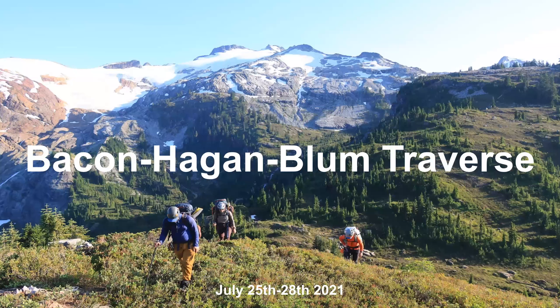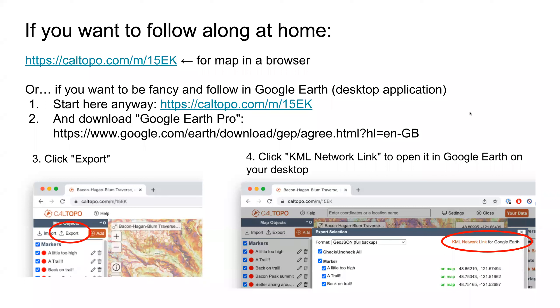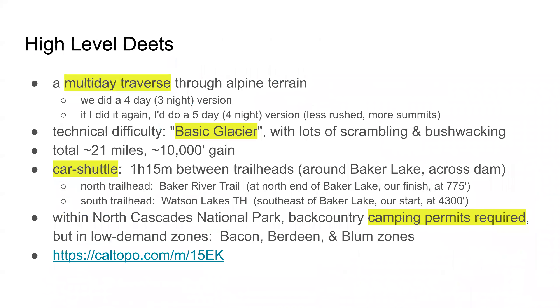Thanks everyone for coming. I'm Rob Busak, and this is the story of the Bacon-Hagen-Blum traverse, a trip I took as a party of four in late July of 2021. If you want to follow along at home, there's a CalTopo link. It's a bit more complicated to do it on Google Earth, but do whatever makes you happy. Let's get into the details.